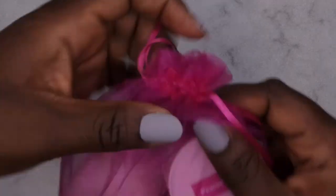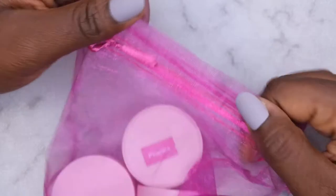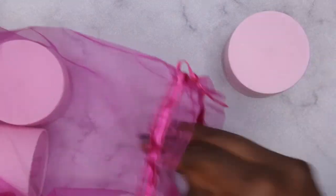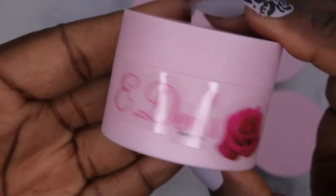The stars of the show are her acrylic powders. Everything is packaged really nice and neat — I'm loving the color of the containers. This is the name of the company: Eden's Rose. I'm going to go through and show you all the colors.